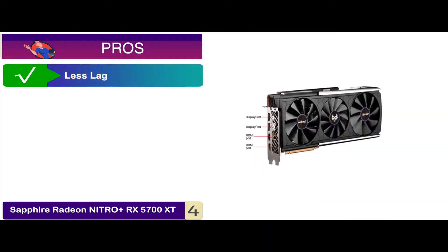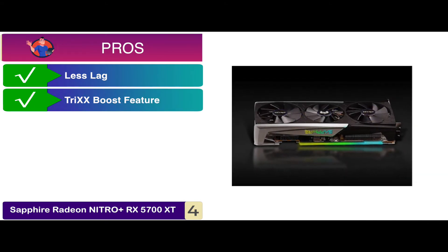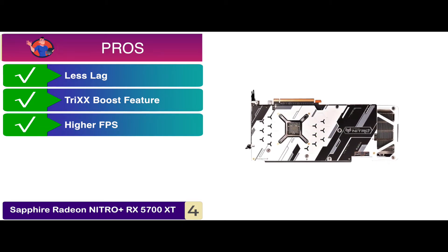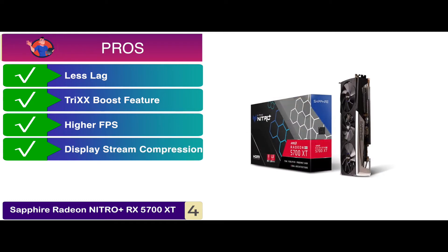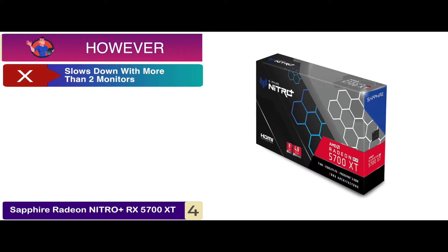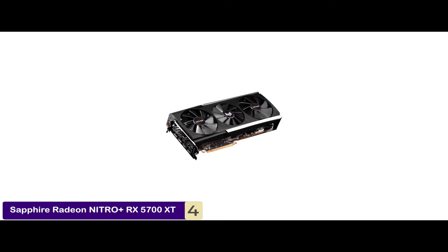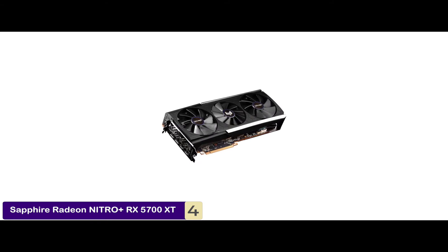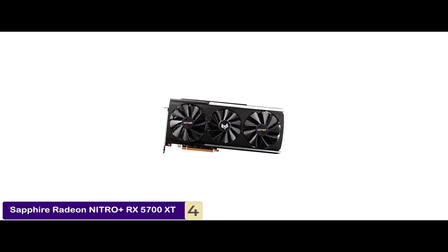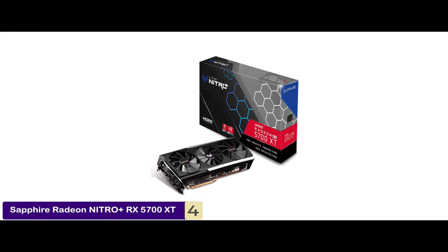Its pros are: it has less lag for smoother gameplay, it features the new and advanced Tri-XX Boost feature, it provides higher FPS that reduces the rendering resolution, and the display stream compression allows for better refresh rates. However, it slows down when you attach more than two monitors. The bottom line is, it uses the AMD RX 5700 XT graphics processor, it comes with a high 1770MHz base clock speed, and you get two HDMI video output ports included.